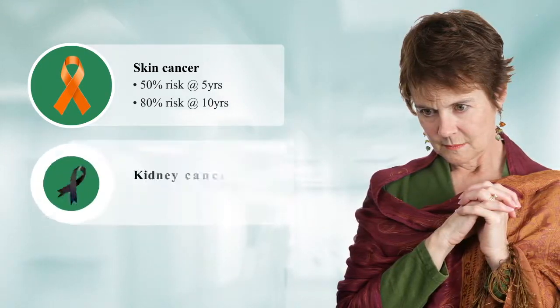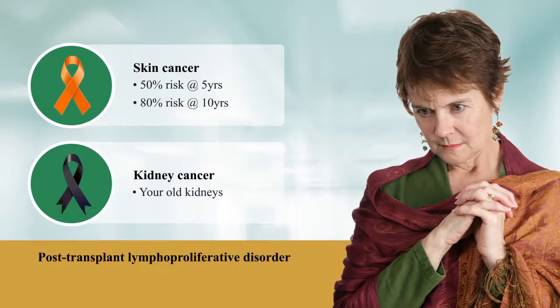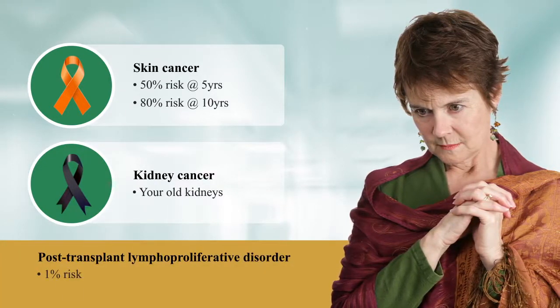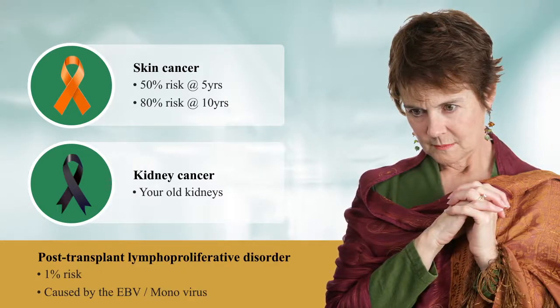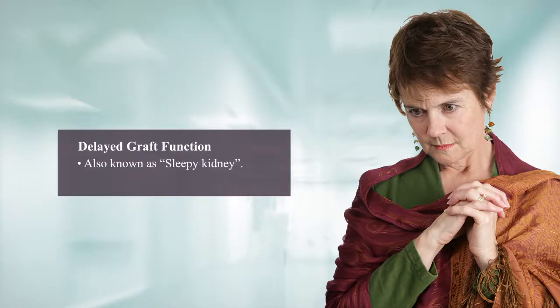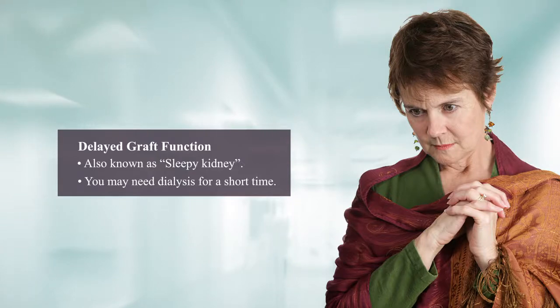Cancer is a potential medical complication post-transplant. The chance of contracting skin cancer is 50% within 5 years of transplant, increasing to 80% by 10 years. There is also a possibility that the original kidneys will become cancerous, and a 1% risk of post-transplant lymphoproliferative disorder caused by the Epstein-Barr or mono virus. A kidney from a deceased donor can sometimes take 2 to 4 weeks or more to start working — known as delayed graft function or sleepy kidney — so dialysis may be needed temporarily.